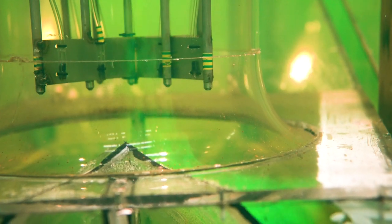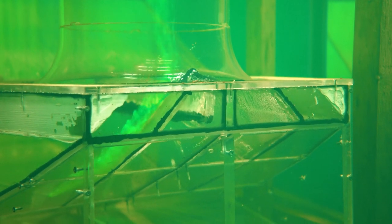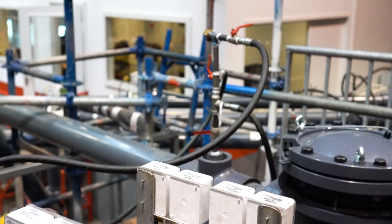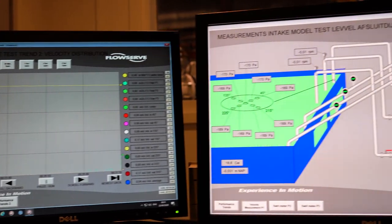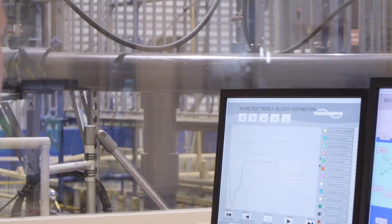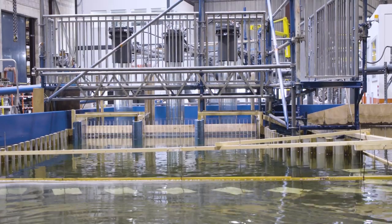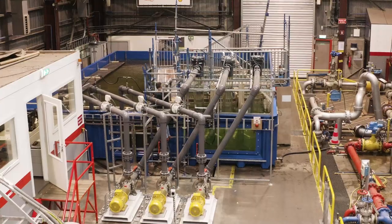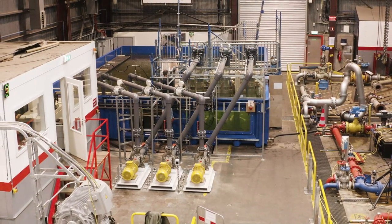Flow patterns of the water surface and within the pump suction box are visualized using dye injection. Highly sensitive sensors are used to determine key parameters, and the readings are relayed to the control room and scrutinized by hydraulic specialists. This laboratory investigation ensures an optimal inflow pattern and consequently reliable operation of the pumps on site.